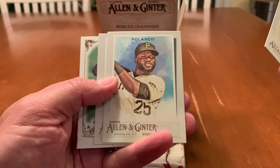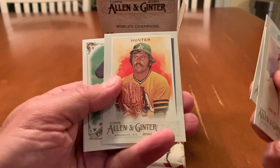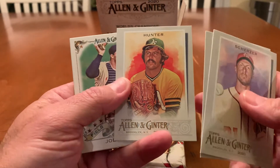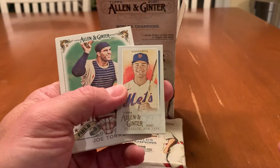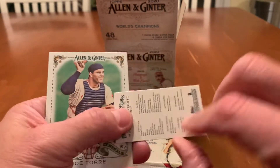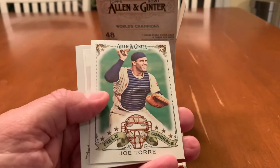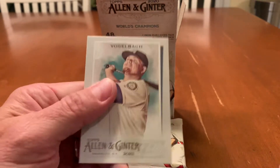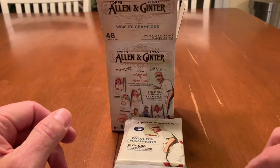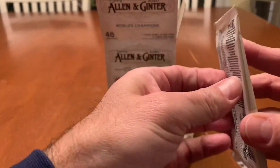Here we go. We've got Max Scherzer, Gregory Polanco, Catfish Hunter — actually a pretty cool card with that background. And hey, look at that — Michael Conforto Mini, regular back. That's cool for the PC. We've got Joe Torre and Dan Vogelbach. Not bad. Mets card right off the bat.